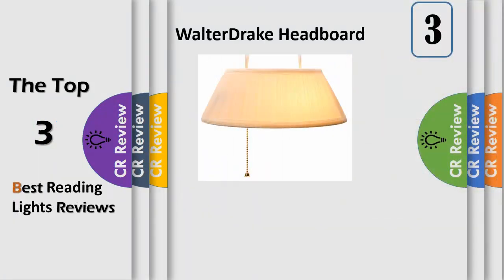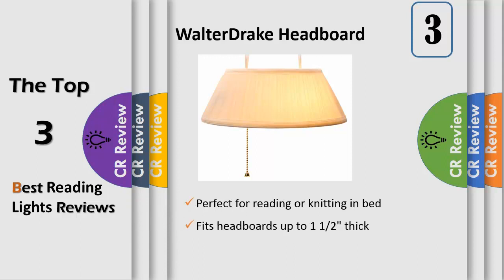Number 3. Hook this trough-style light with shade onto your headboard so it directs light right over your shoulder and onto your book, rather than off to one side from a nightstand. Perfect for reading or knitting in bed, this bed light is simple to turn off when you get drowsy — just reach for the pull chain. Easy to move or adjust without tools or fuss.